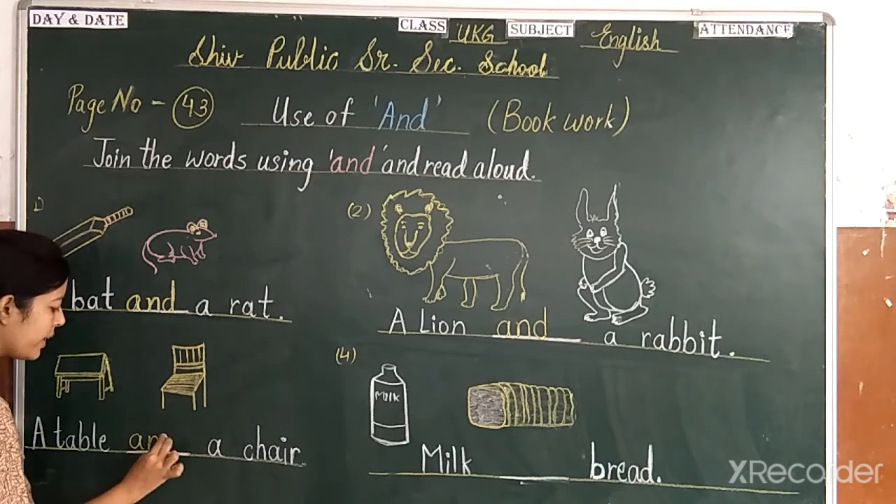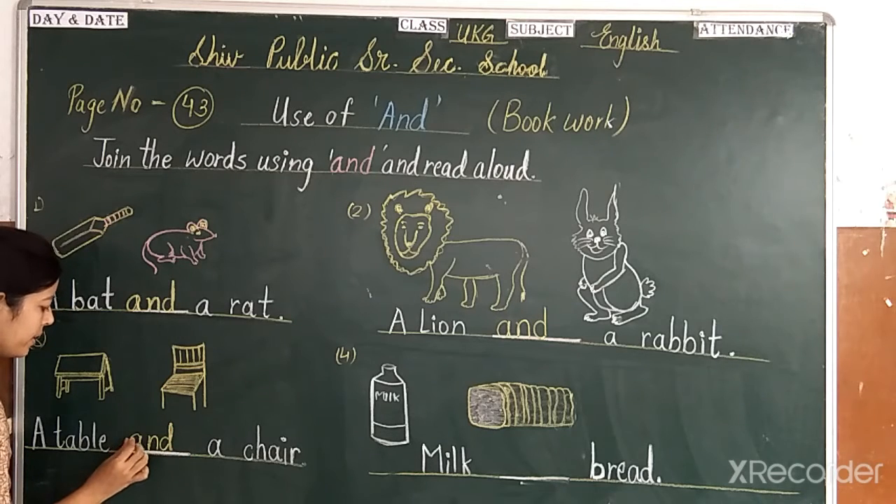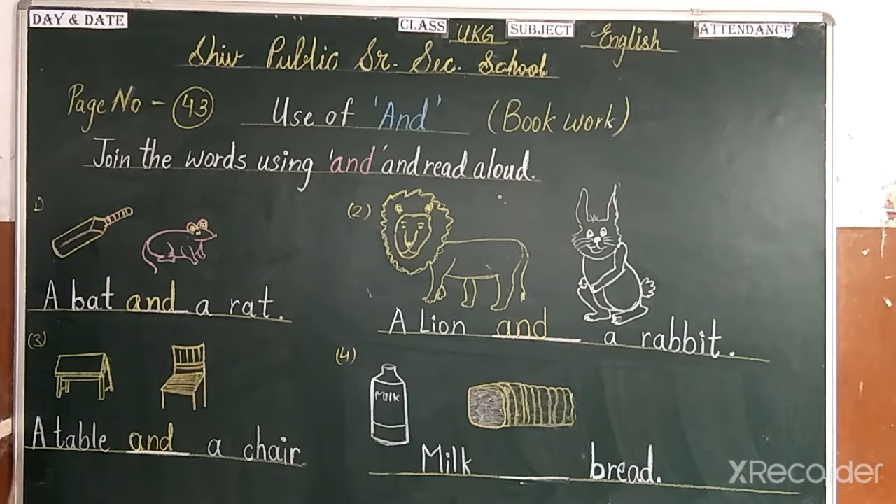A table and a chair. A table and a chair.